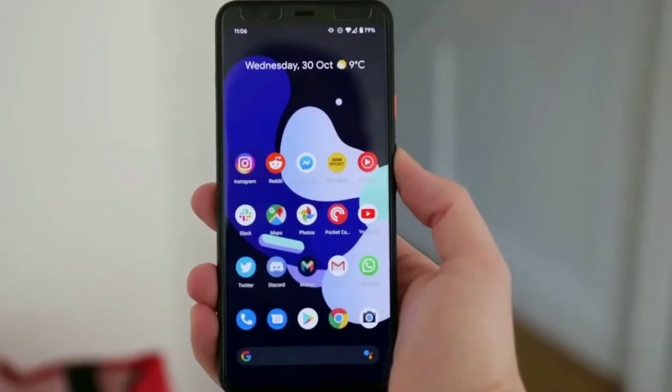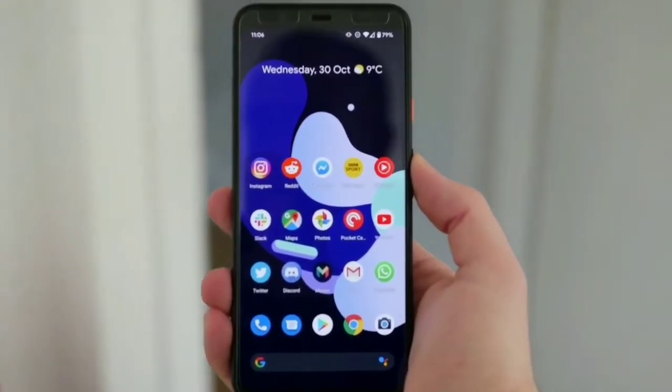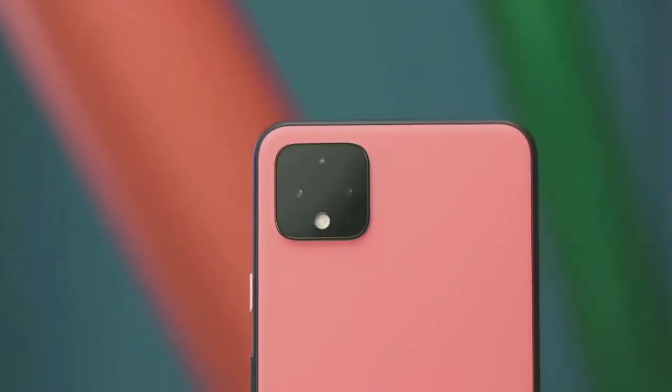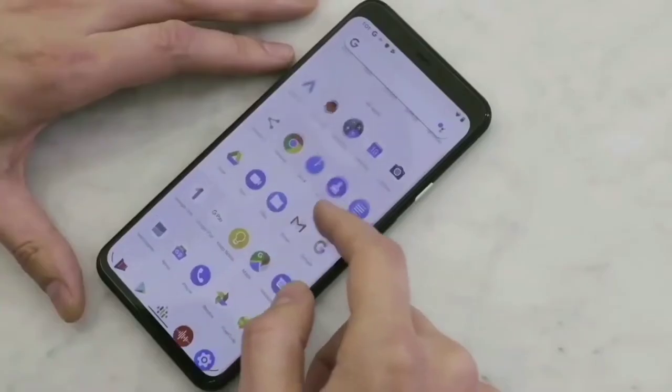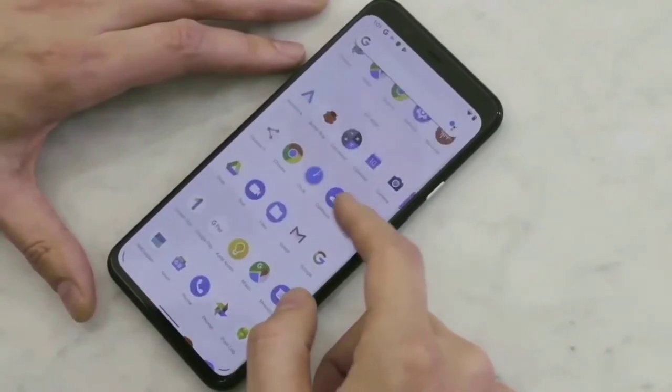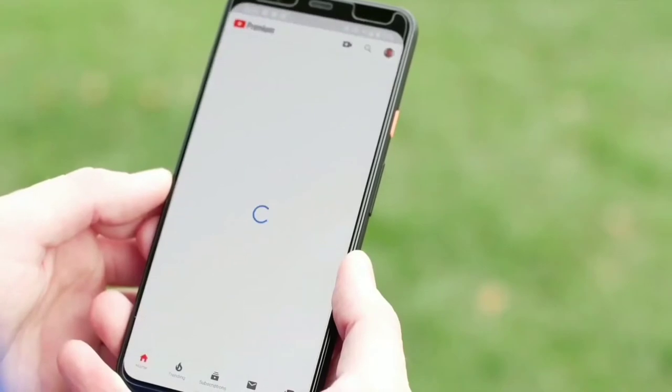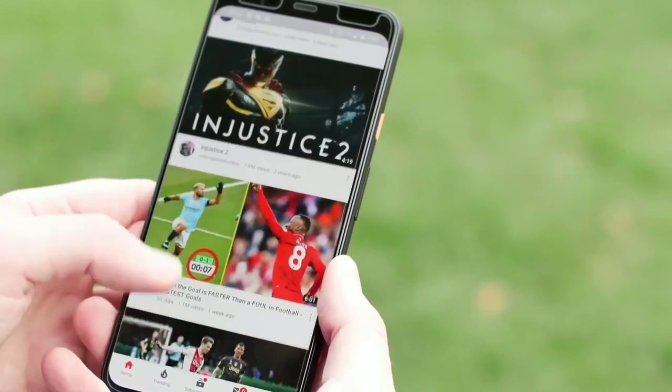Performance-wise, the Pixel 4's 5.7-inch 1080 x 2280 pixel 19:9 aspect ratio OLED display is a quality panel. It runs at a maximum refresh rate of 90Hz, which means super smooth scrolling and gaming, though the phone will adapt this refresh rate during the day to save on battery life.